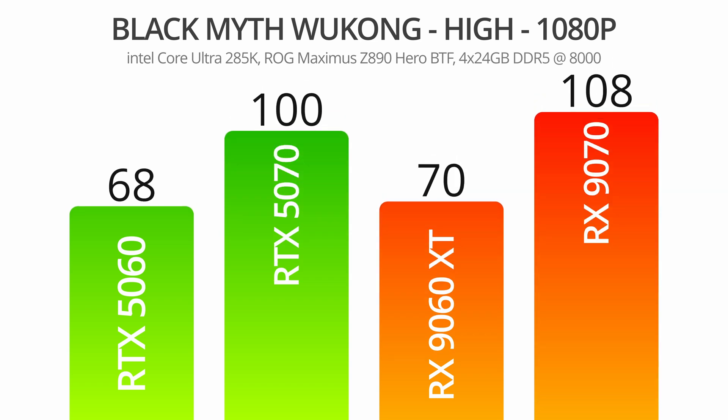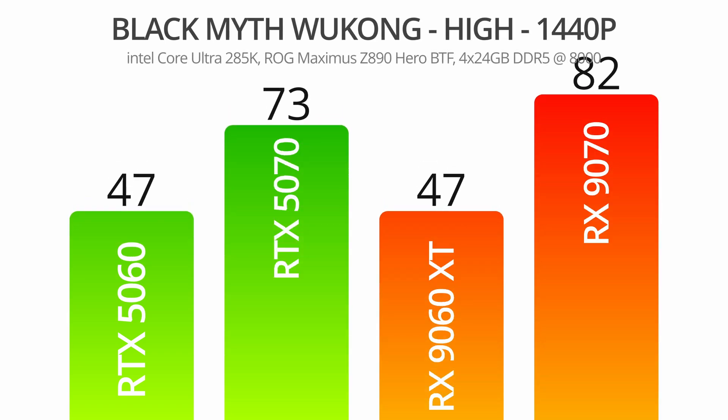At 1080p, the 9060 XT ekes out a small 2 FPS advantage over the 5060. This isn't something that was noticeable in-game as they both broke 60, which is an important threshold. At 1440p, we had a dead heat at 47 FPS on average for each. Certainly a slightly less enjoyable experience at this frame rate, and for this game I think it's likely best to stick to 1080p.